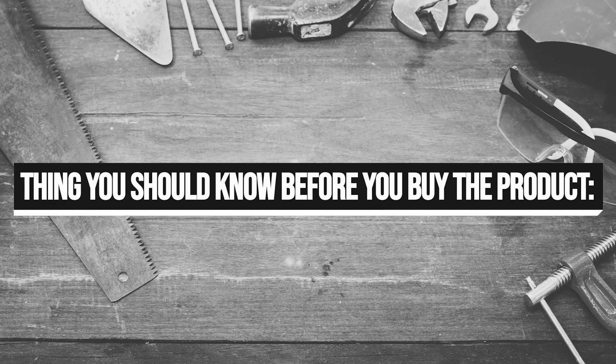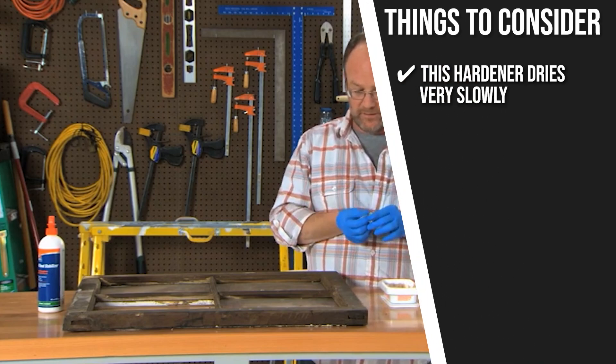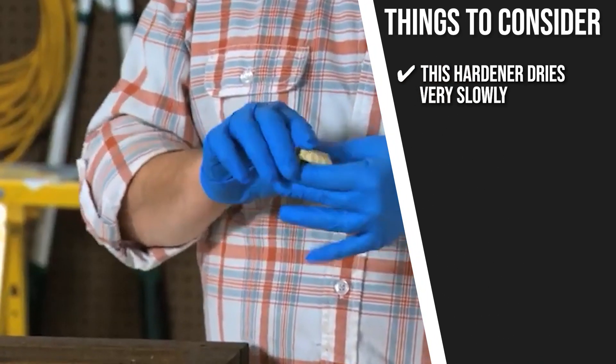Keeping all of that in mind, the important thing you have to consider about this product prior to your purchase is the hardener dries very slowly, so you'll have to set aside ample time for curing.